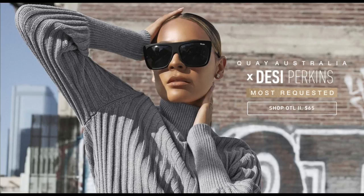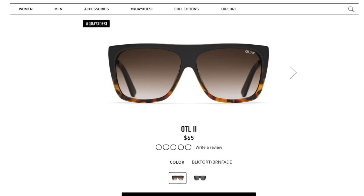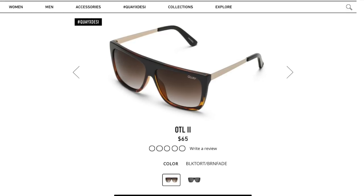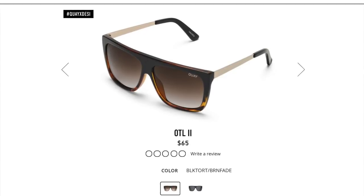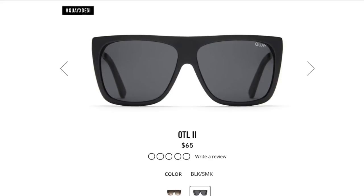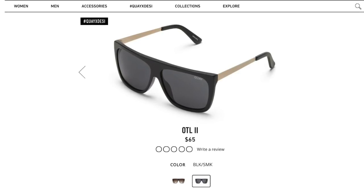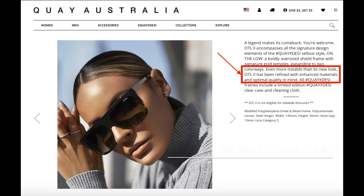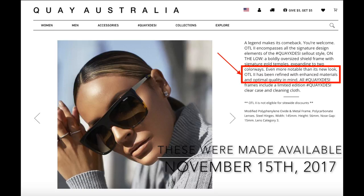They're calling these the OTL 2s. They're coming back in two colors: the first is a brown tortoise with a brown fade look — the tortoise is at the very bottom with gold rose gold arms. The other color is the original black and smoke, also with gold rose gold arms. I was surprised since they had stopped selling these for quite some time. In the description they said 'OTL 2 has been refined with enhanced materials and optimal quality in mind,' which I found really interesting given the quality issues with the originals.